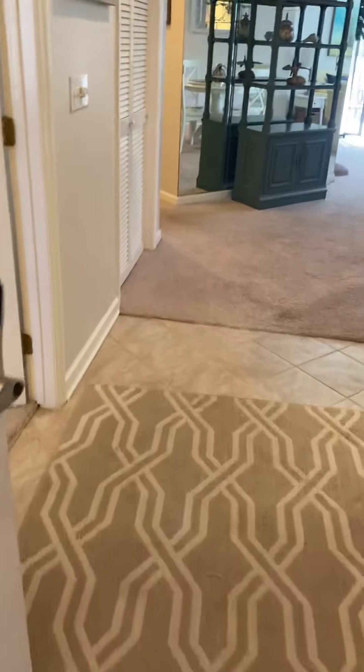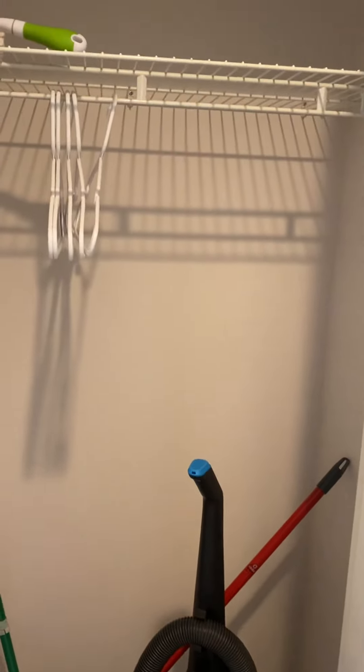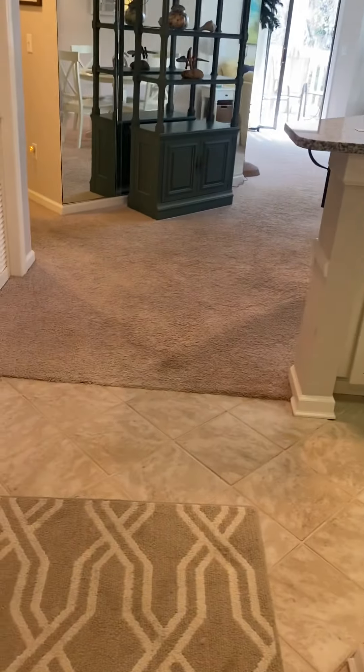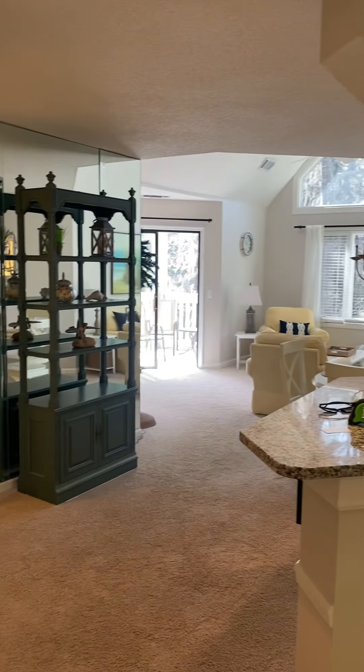The stairs step into an entryway with tiled floors and popcorn ceilings with hi-hat lights. Immediately to the right there's a coat closet. This unit has tiled floor in the entryway and kitchen and obviously the bathrooms, with carpeting throughout. This is what you would see when you first walked in.